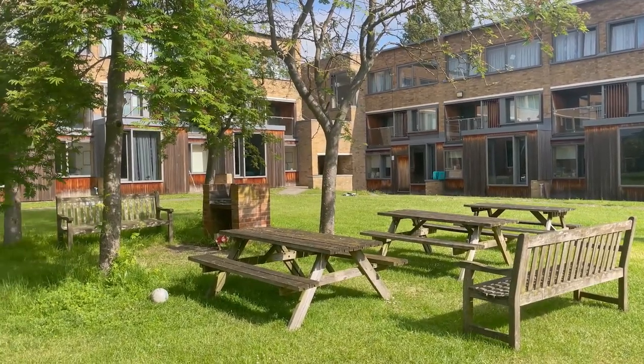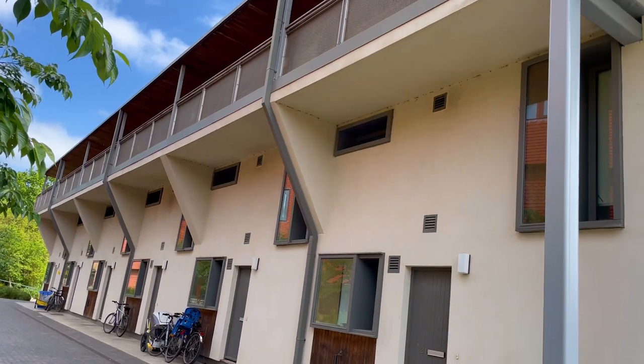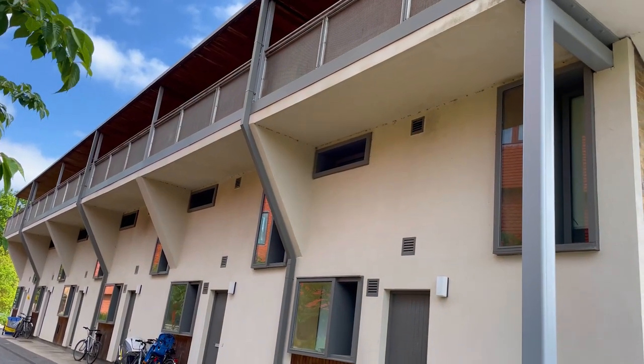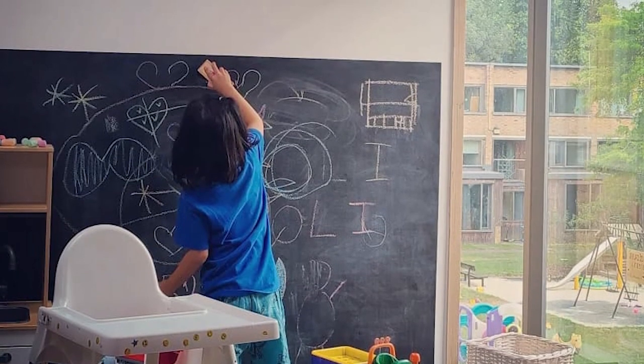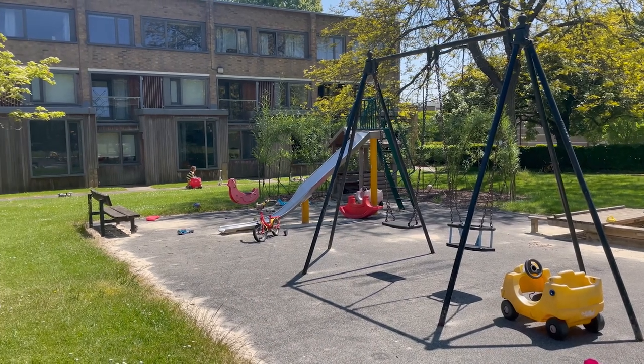This u-shaped building houses 20 studio flats on the top floor and 22 bedroom maisonettes on the ground and first floor. The complex also houses a community room and a laundry, and in the middle of the building is a communal garden and playground.